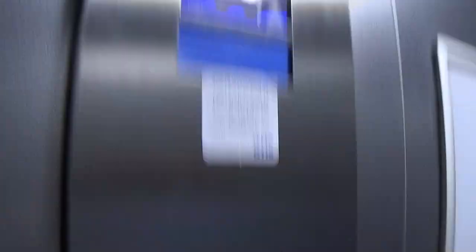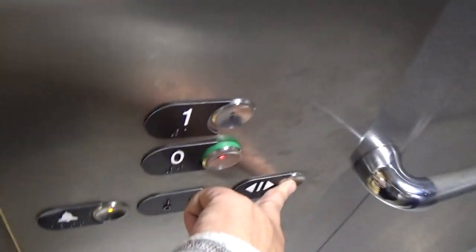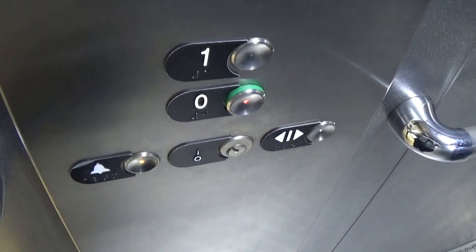Here we are at 1 again. Back down to 0. Going down? Let it close up. Slow, isn't it? Very slow.